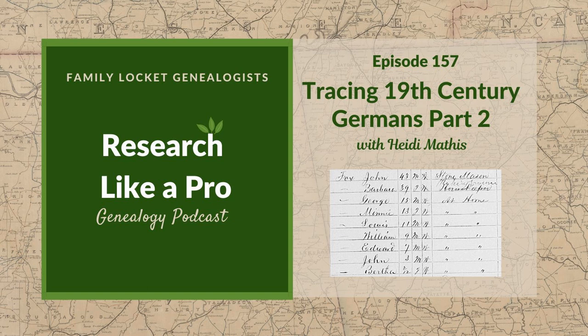Thank you for listening. We hope that something you heard today will help you make progress in your research. If you want to learn more, purchase our book Research Like a Pro: A Genealogist's Guide on Amazon.com and other booksellers. You can also register for our Research Like a Pro online course or join our next study group. Learn more at FamilyLocket.com. To share your progress and ask questions, join our private Facebook group by sending us your book receipt or joining our e-course or study group. If you like what you heard and would like to support this podcast, please subscribe, rate, and review. We hope you'll start now to research like a pro.